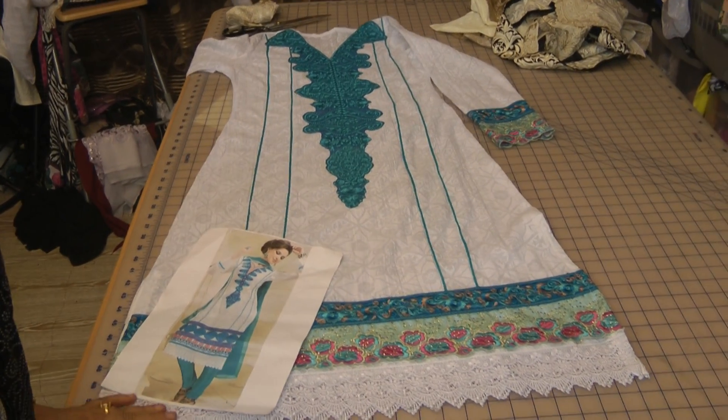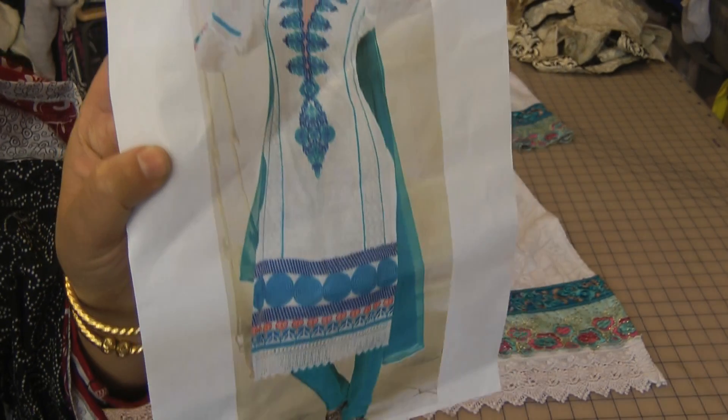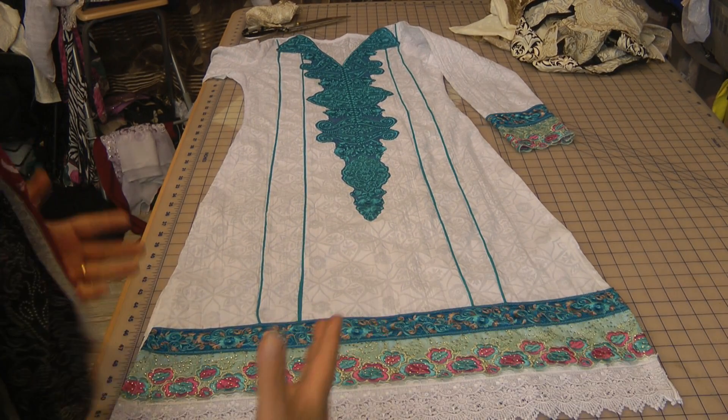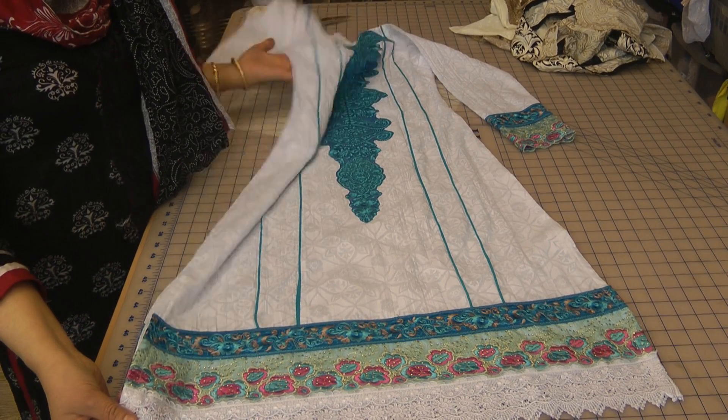Hello and welcome to Jan's Sewing Solutions. Now if you saw this outfit you would not look at it and think that this was some combination of laces that we actually put together — the fabric and everything we put it together ourselves and created this outfit.